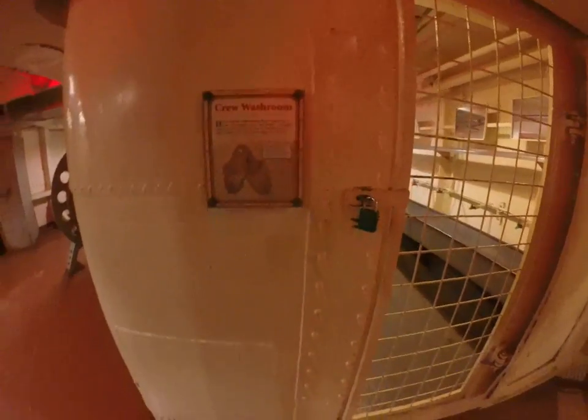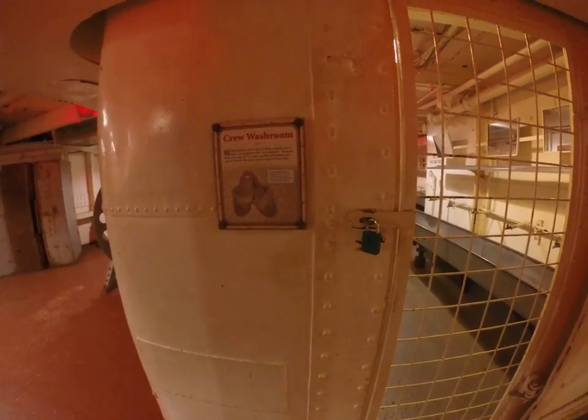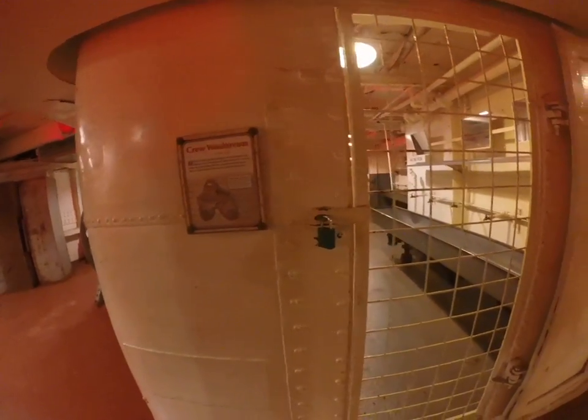Crew washroom. They took navy showers: wet down, lather up, rinse off — washing off through each step to conserve the ship's limited supply of fresh water.